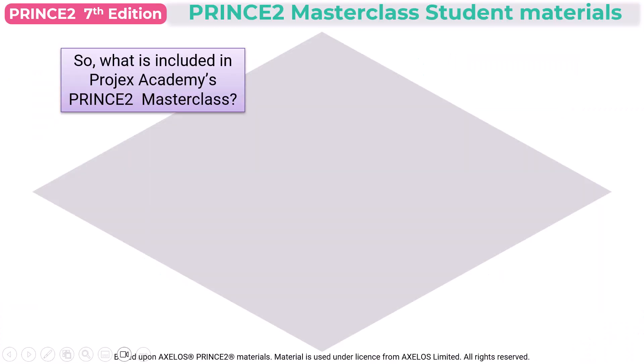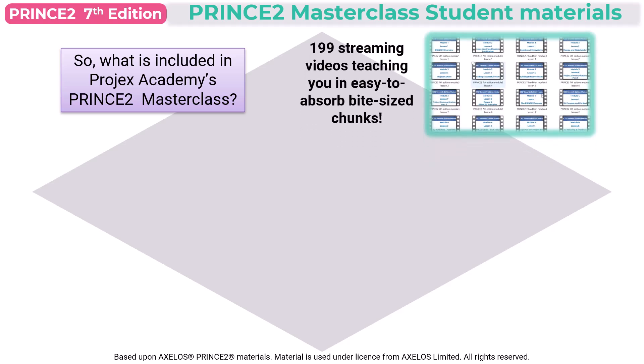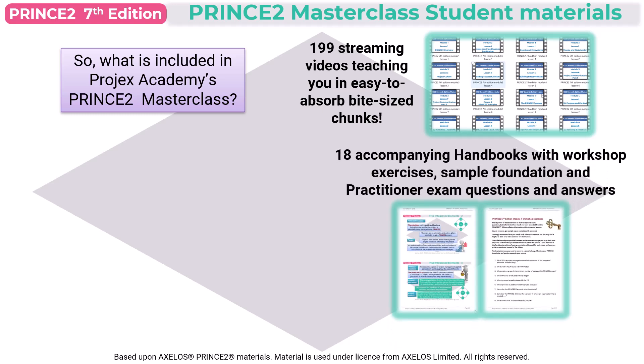So exactly what is included in Projects Academy's Prince2 Masterclass? You get 199 streaming videos teaching you in easy-to-absorb, bite-sized chunks. Some of these videos may only be 5 minutes long, but typically they'll be around 10 minutes in length. With these, you get 18 accompanying handbooks included with workshop exercises, sample foundation and practitioner exam questions.